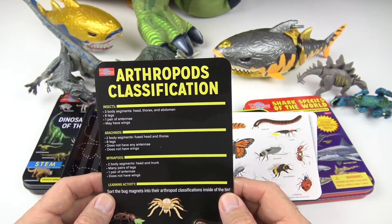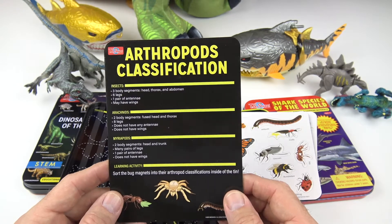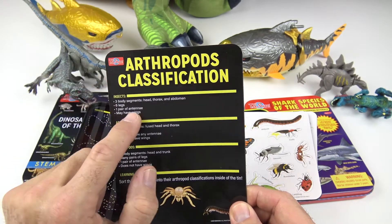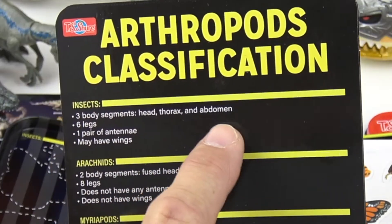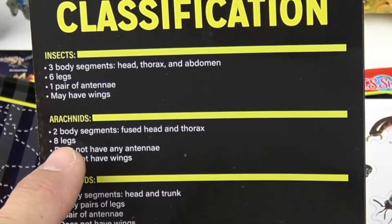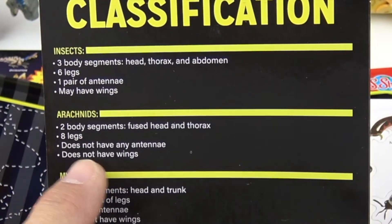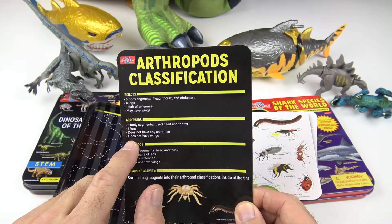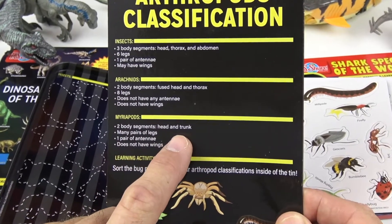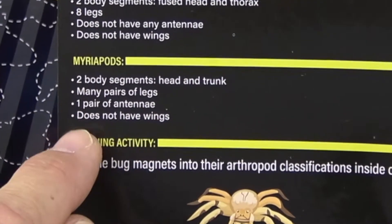Let's look at the bug science sheet. First the arthropod classification. We have the insects: three body segments — head, thorax, abdomen — six legs, one pair of antennae, and may have wings. Arachnids: two body segments, fused head and thorax, eight legs, does not have any antennae, does not have wings. The myriapods: two body segments, head and trunk, many pairs of legs, one pair of antennae, and does not have wings.